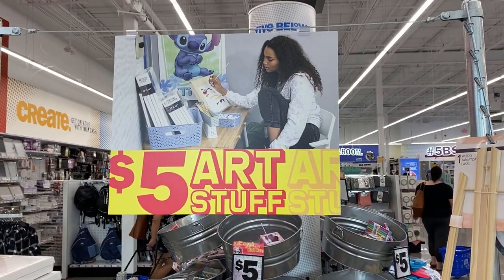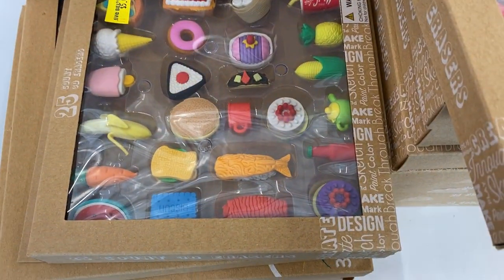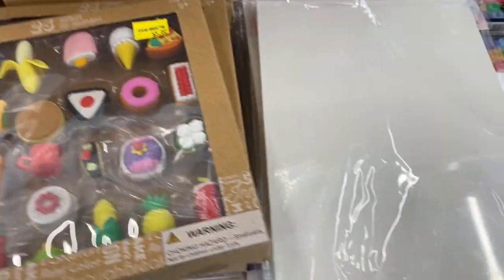As we enter the store, they had a lot of art supplies in the entrance area. Here are cute little erasers, and they also had canvas boards in different sizes if you're looking to get some of those.